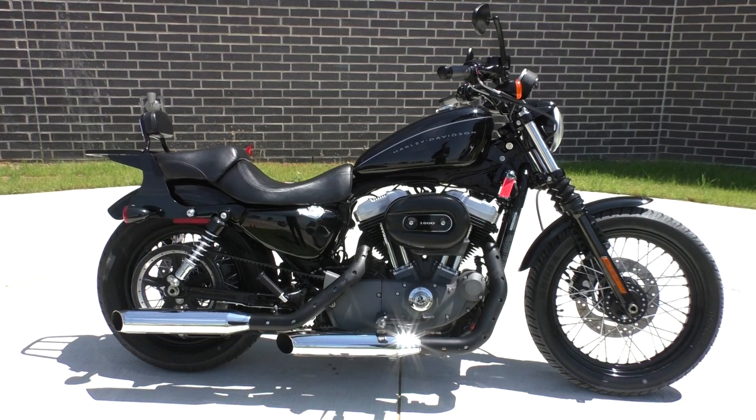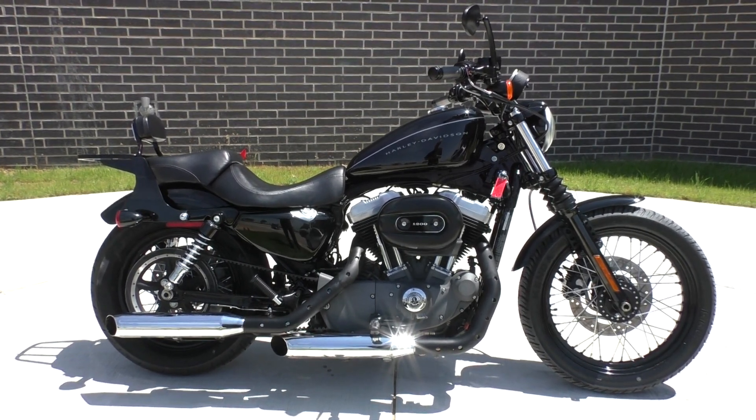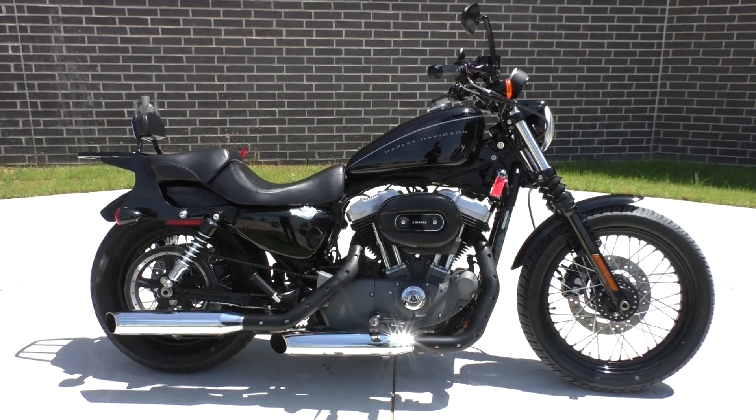She's got some miles on her, about 69,000. But you know what? It runs and rides great. Got a few cosmetic issues, but nothing too big.